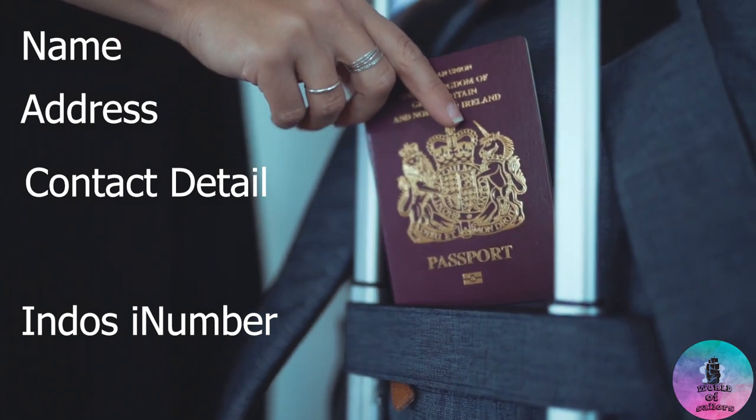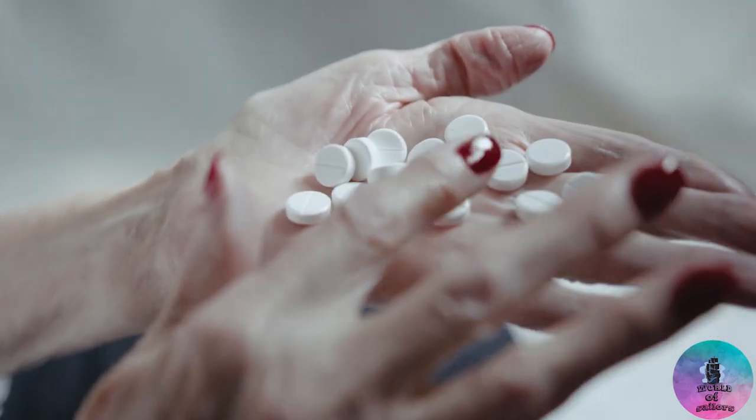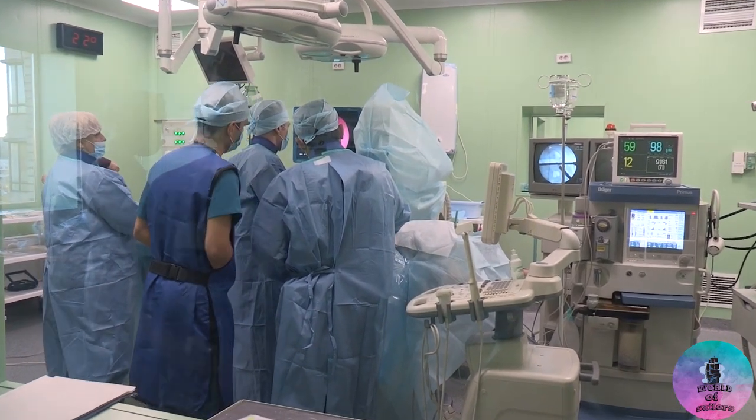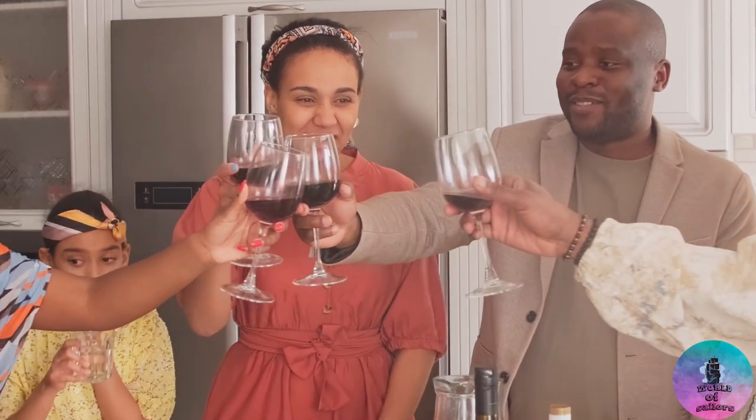In the form you have to mention all your personal details like your name, address, contact number, passport details, and your Indos number. An important thing — you have to mention any allergies you have and whether you are on any medication. Make sure that whatever information you give is correct. If you have any tattoo on your body or had an operation previously, please mention everything. Also, please don't drink alcohol — if you have to drink, keep it to a minimum; that is my suggestion.